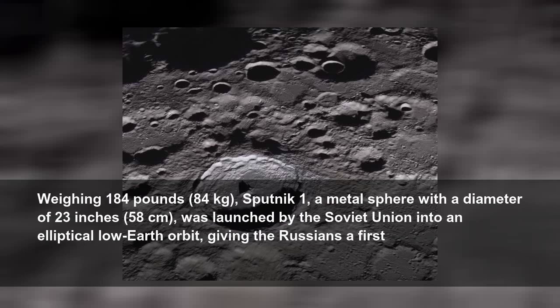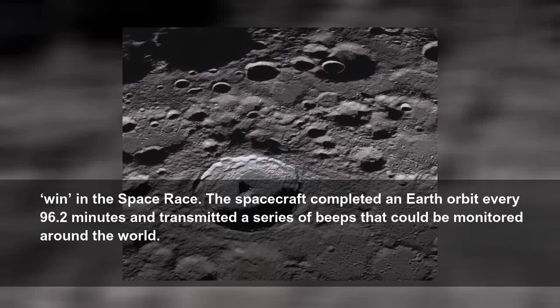Weighing 184 pounds, 84 kilograms, Sputnik 1, a metal sphere with a diameter of 23 inches, 58 centimeters, was launched by the Soviet Union into an elliptical low-Earth orbit, giving the Russians a first win in the space race. The spacecraft completed an Earth orbit every 96.2 minutes and transmitted a series of beeps that could be monitored around the world.